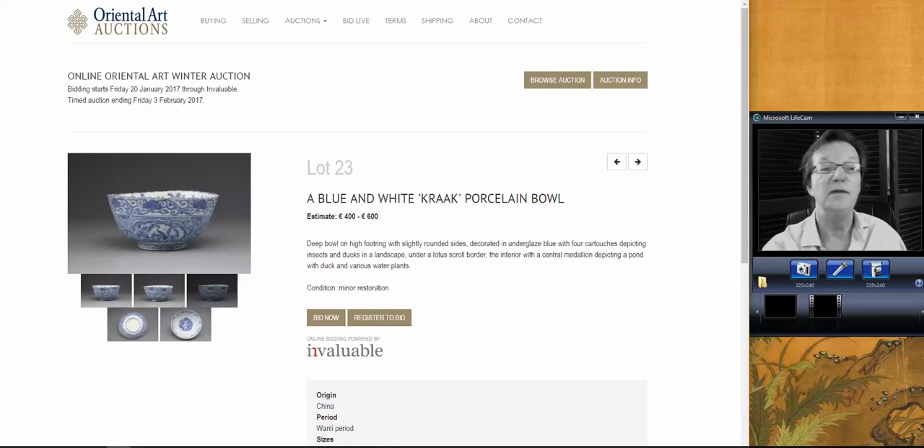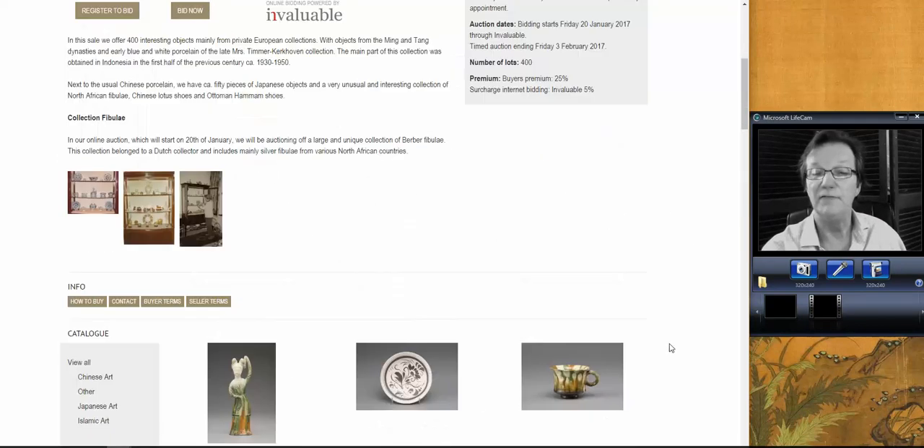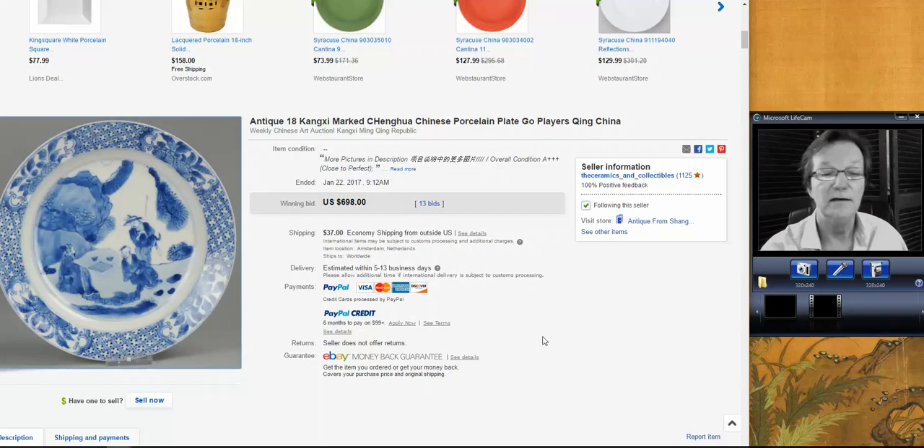There's a bunch more on there, so check them out. Go over there and take a look. It's the online winter sale. Registration is easy. Buy yourself some stuff for your collection or your inventory. Now, over to eBay.